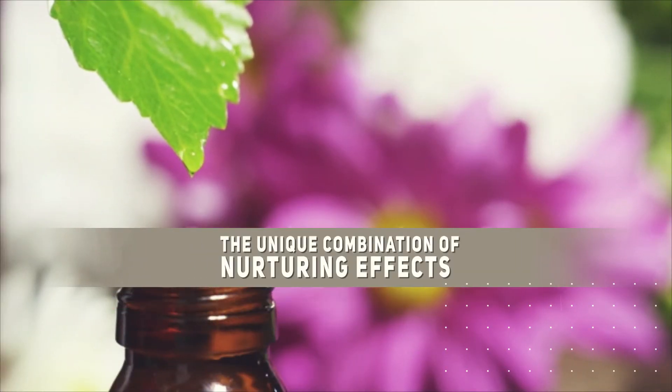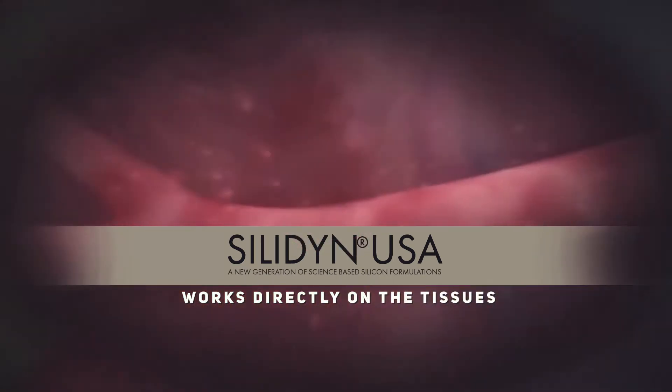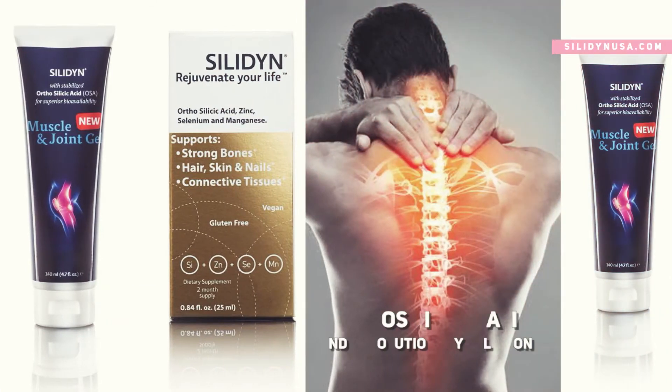A perfect mix of high quality synergist herbs provides a unique combination of nurturing effects and a delivery system that breaks through the skin barrier and works directly on the tissues. This unique delivery system makes Psyllidin Muscle and Joint Gel one of the most innovative and revolutionary solutions of its kind.